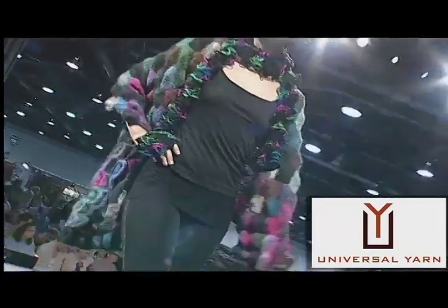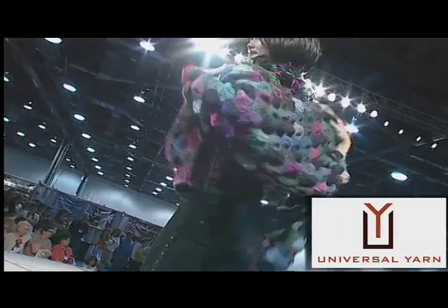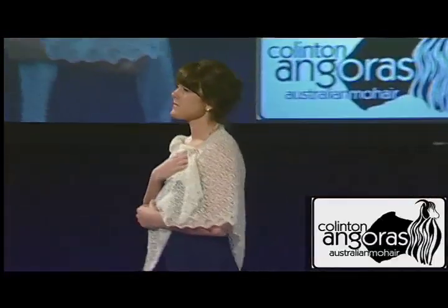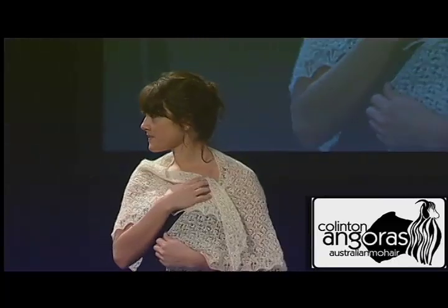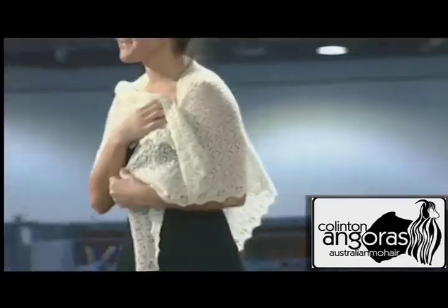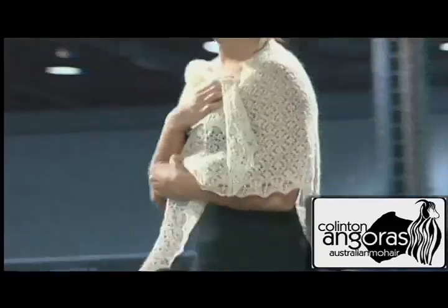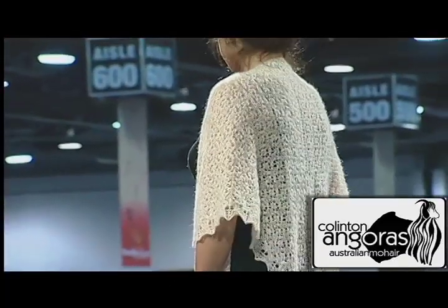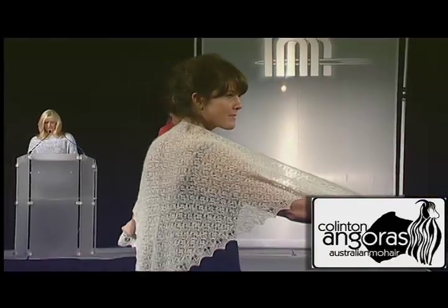We close out our accessories section with a final piece from Collington Angora called Barton Park, from designer Jolene Treats. Knit in Collington 2000 Laceweight Kid Mohair, Barton Park is a triangular shawl that is both elegant and classic. The design features minimal finishing and beaded details along the edge.